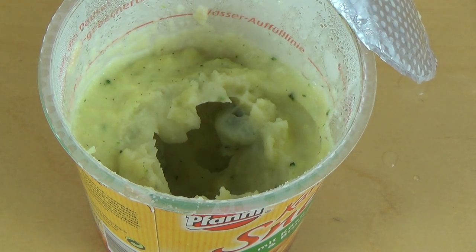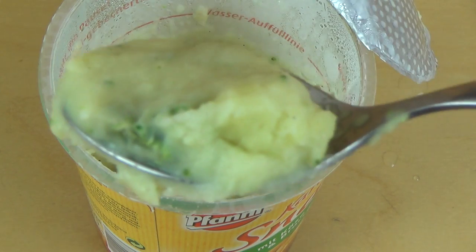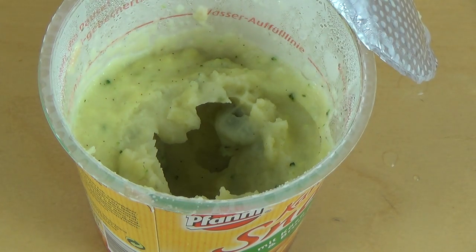Germany is very much about potatoes, don't ask me why. The broccoli pieces inside are quite nice. It's not really broccoli anymore in texture, but compared to other instant foods there's still something there.